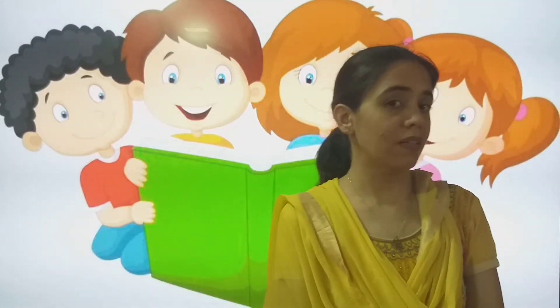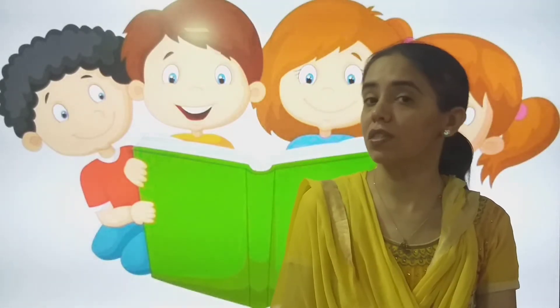Good morning my lovely students, how are you all? I hope you are fine and taking care of yourself. The practice is going on, exams are near, right? You don't have to worry — you can write the paper.